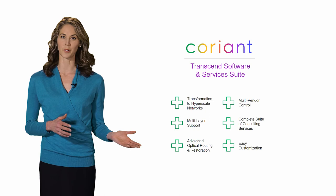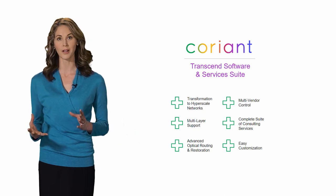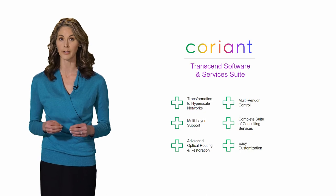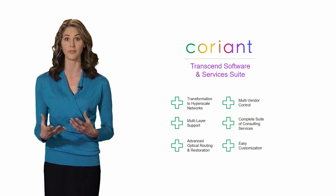Coriant's Transcend Software Suite coupled with our software consultation services provide the ideal way for network operators to evolve their network control infrastructure, enabling increased operational efficiencies and leading the way to new differentiated revenue-generating services.